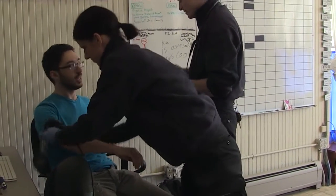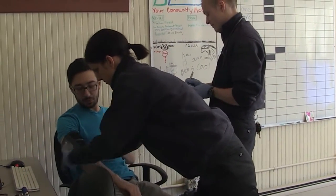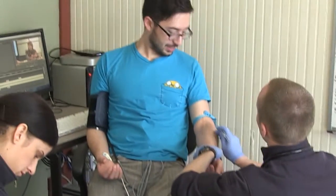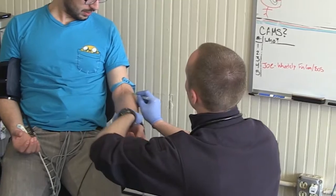They put all that together — all their education, training, and time spent in school — and it coalesces at that moment. They take what they observe and hear, formulate what they believe is wrong with the patient, and start their interventions. That might be as simple as a splint or wrap to support a joint, or something very complicated like delivering electricity, giving a medication into a vein, or starting an IV.